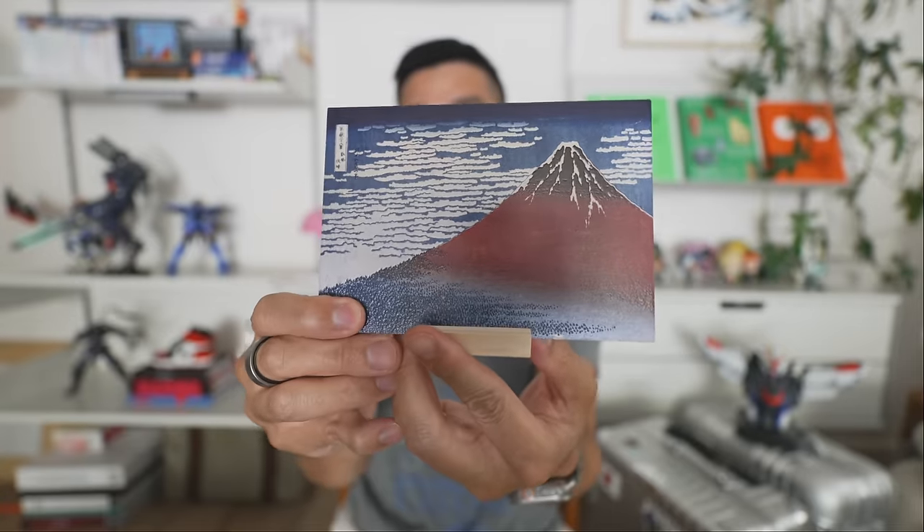Another little artwork we picked up — it's more a postcard — is this of Mount Fuji. It's meant to be a postcard and it's like a wooden postcard, but they also sold little stands for it. So we figured we can just use it as a little artwork or souvenir for us.